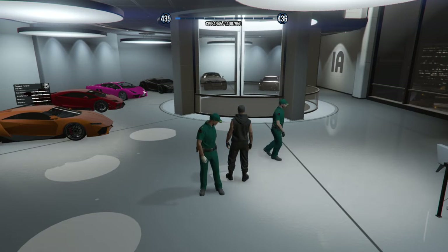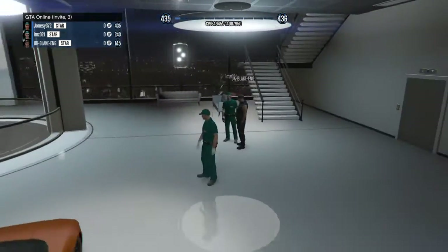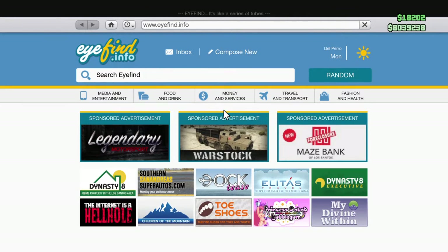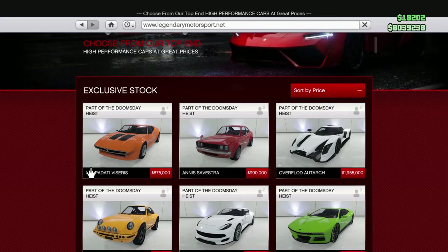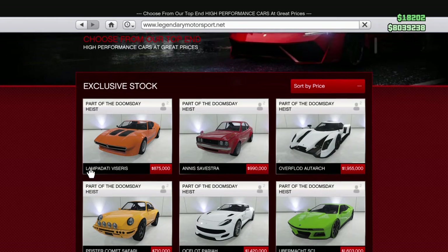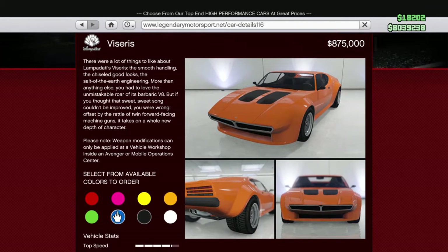Hey guys, what's up, it's Jonesy and today we're going to check out the new vehicles that just came out. I've got Blake and Ims that I've joined, so let's go straight into it and check out this new car. My first opinion is all the vehicles just look the same — the car that flies, the car that goes in the water, they all look the same.